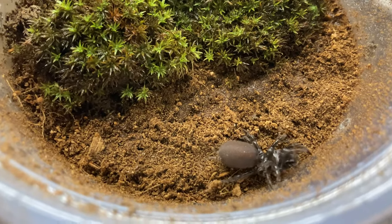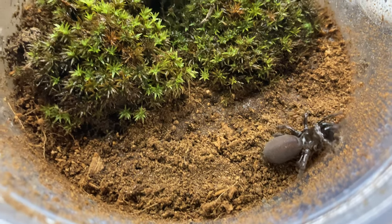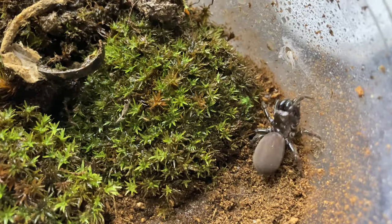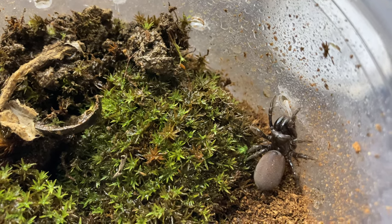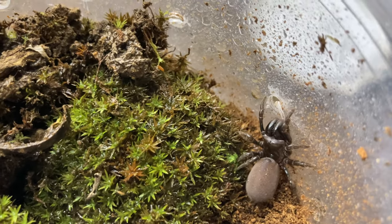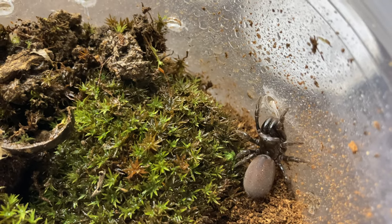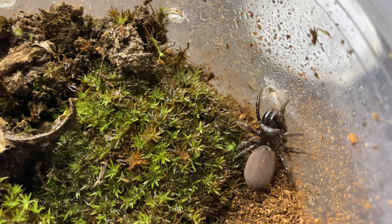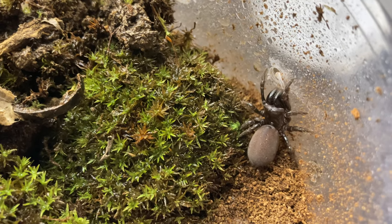Today I went to the creek and found this gorgeous female purse web spider. These spiders in my area are kind of rare and hard to find because they're in the ground — the females are about 15 centimeters below the ground, and they have like about five centimeters of web above.